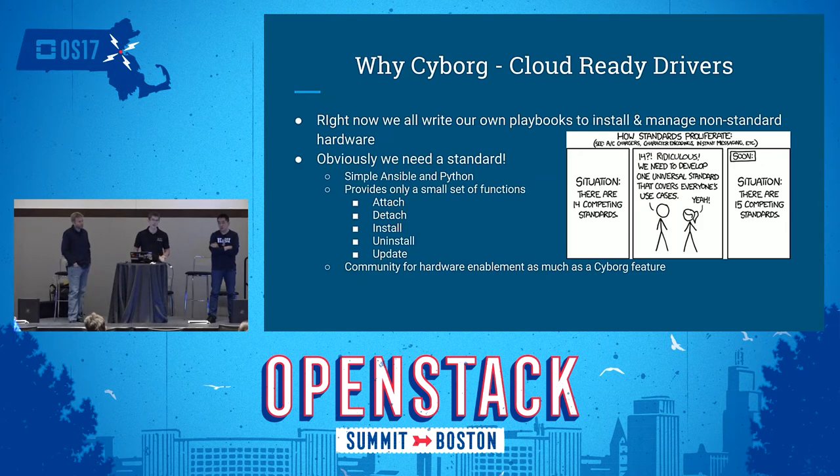There are some complexities of accelerators you can't really avoid, like programming FPGAs. But we really want to make a standard — so vendors, users, and manufacturers have a single target to get an accelerator working on OpenStack, instead of handing us hardware and a binary driver and saying 'you figure it out.' A word of caution about standards: we need to be very careful as we design driver requirements, lest we only exacerbate the problem.